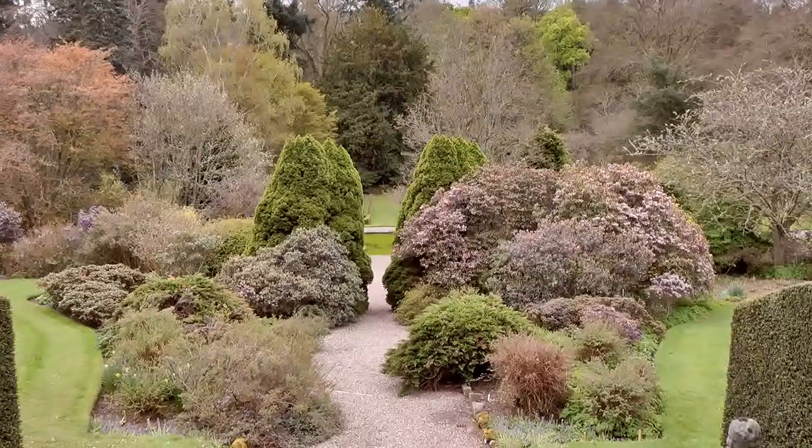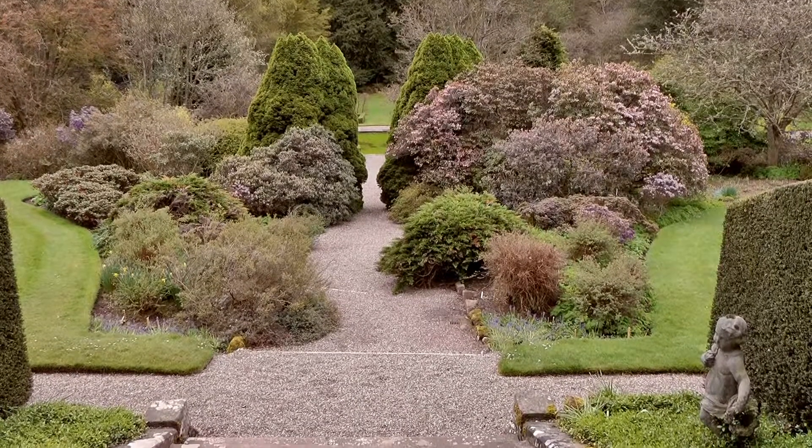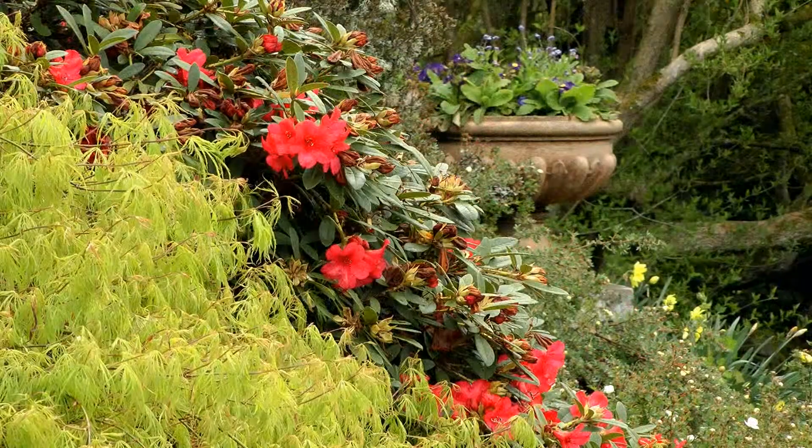Once you've explored here, take the cherub-flanked flight of steps that draws you down the landscape slopes to pathways of colourful blooms and foliage that make the walled garden quite magnificent, particularly in spring.